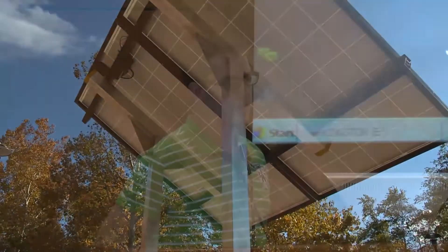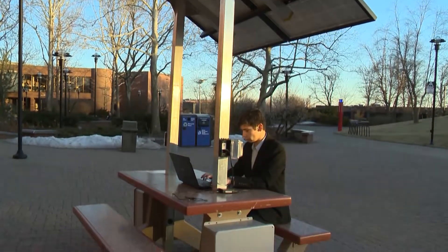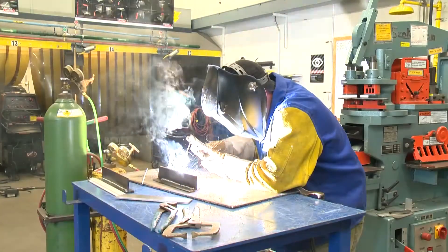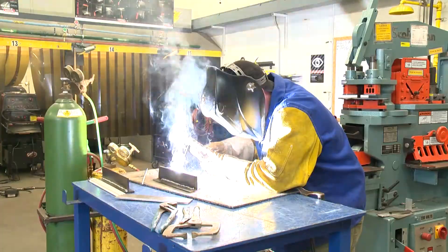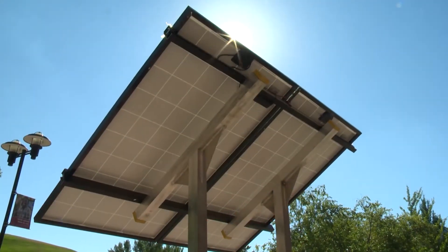A student named Taylor Hall submitted a proposal for the concept of these outdoor stations. We were able to channel this idea into technical programs we have on campus, resulting in a collaboration between our solar technology program and welding students to create the final, physical, and functional result.